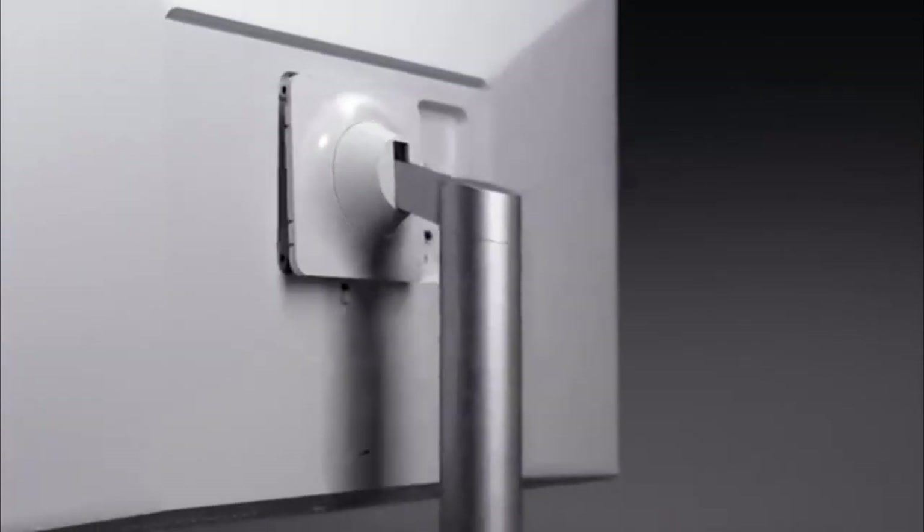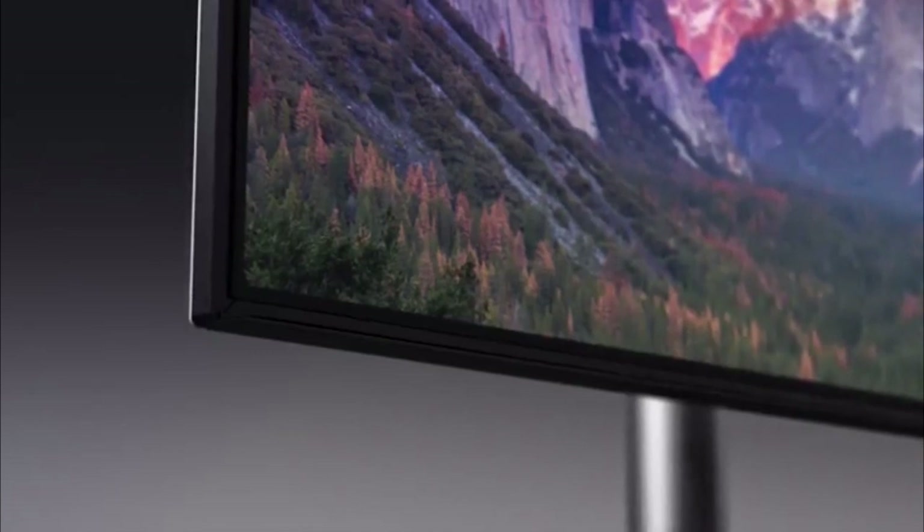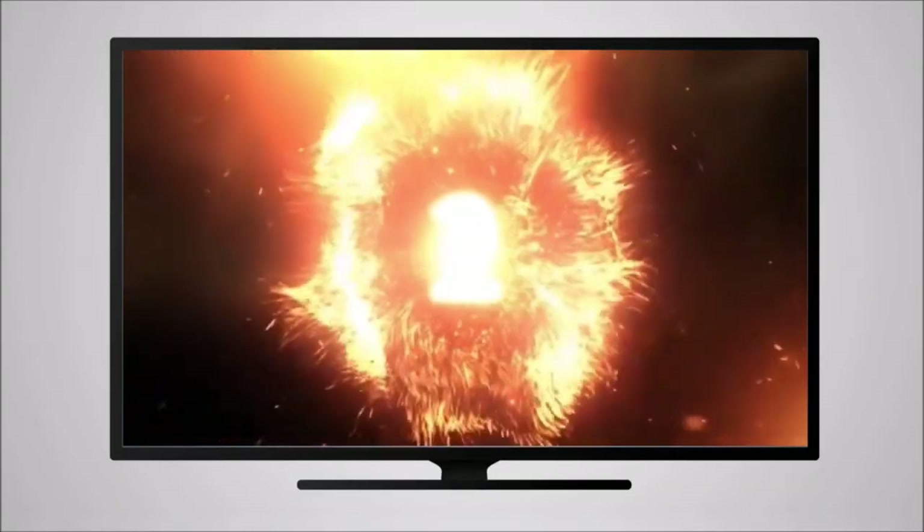Most USB-C powered monitors support power delivery. That takes away the hassle of connecting an additional power cable, and you can connect your MacBook or Windows laptop directly to the monitor. Thanks to the rise in 4K content worldwide, everything looks like a visual treat, be it a TV show or a new-age documentary. So we've compiled the best 4K UHD monitors that have an IPS panel with USB-C connections.